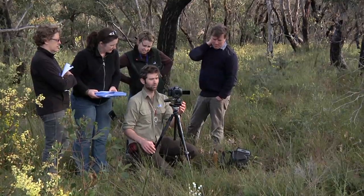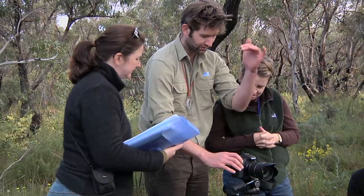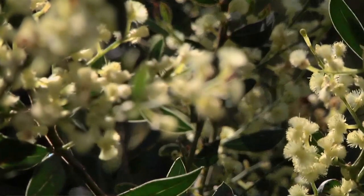Photography is a really important skill for us in terms of helping us to identify plants and animals in the field. The important thing about monitoring is that it gives us a long-term record of plants and animals that we can measure change in.